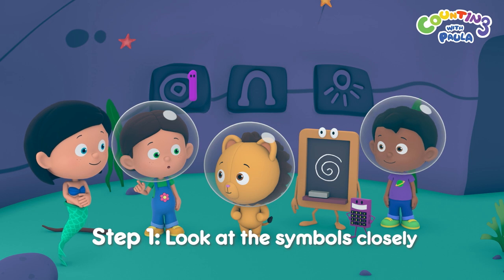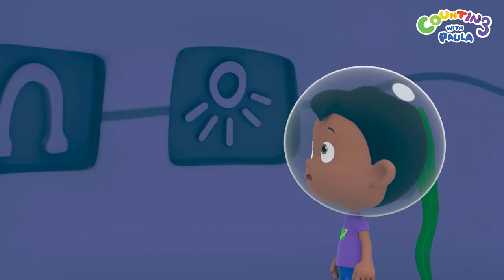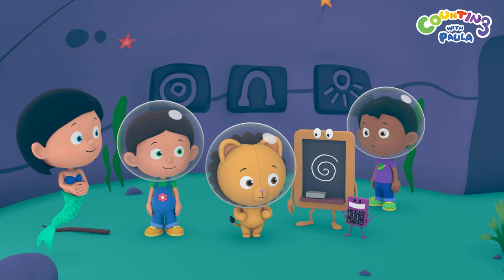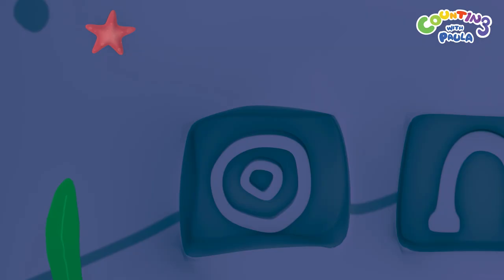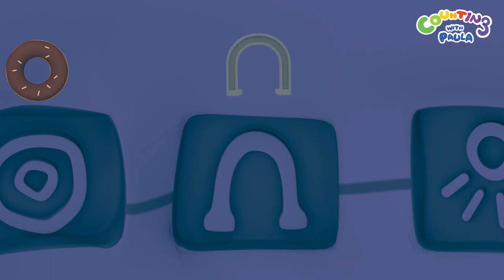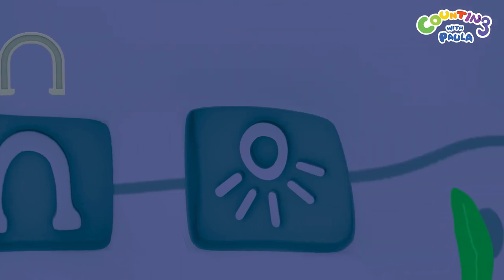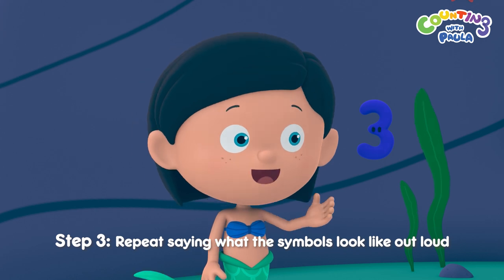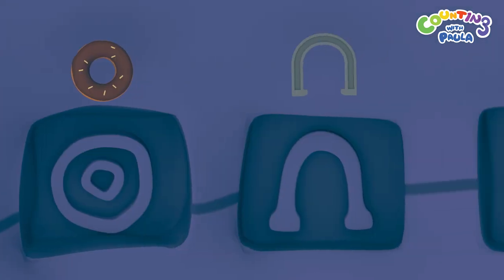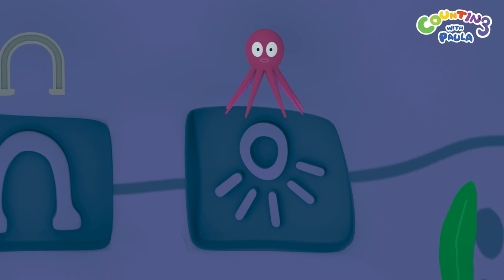Step one: look at it closely. They just look like a bunch of lines in circles. Step two, Tim: think of what it reminds you of. The first one looks like a donut. That's right, Tim. And the second one looks like a horseshoe, just like the ones at the farm. But what about the third symbol? Doesn't that one look a bit like Mr. Octopus? It does! Now, step three: repeat saying what it is out loud. Donut! Horseshoe! Mr. Octopus! Donut! Horseshoe! Mr. Octopus!